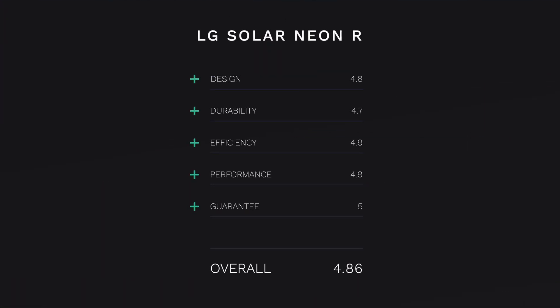If you've been following along and adding these up, here are the scores: Design was a 4.8, Durability 4.7, Efficiency 4.9, Performance 4.9, and the Guarantee a 5. Overall, LG has a 4.86 rating from us — you could round it up to 4.9 — but this is pretty much a solid panel no matter how you look at it.